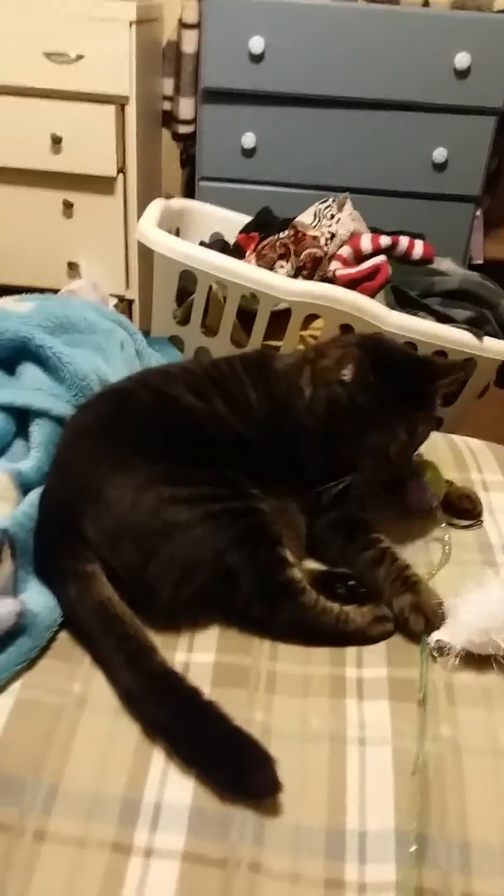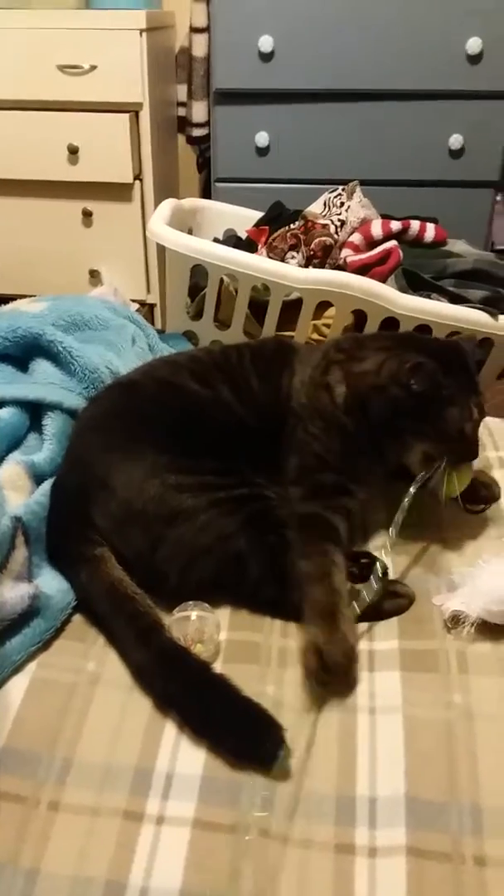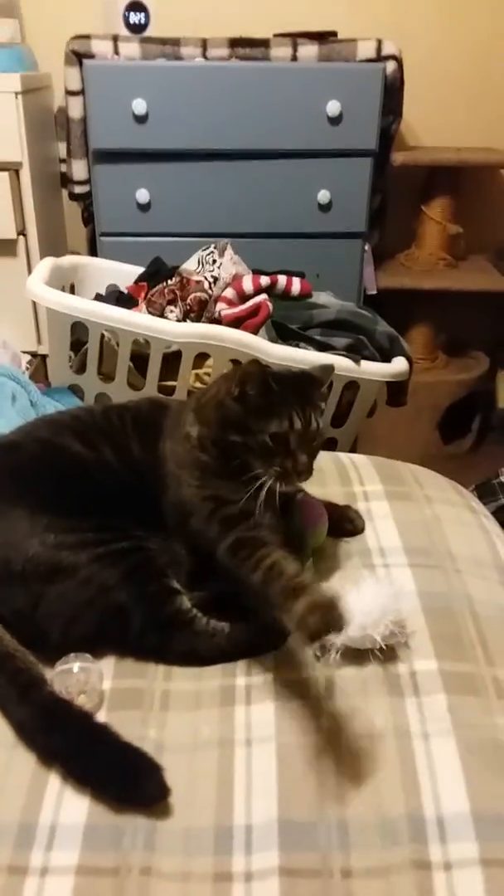And then the last thing in here is just a little ball, which they do love to play with. Anyway, that is everything we got in the Pet Treater this month — this is for the month of September.